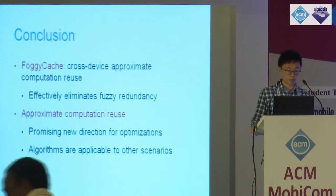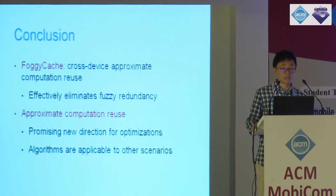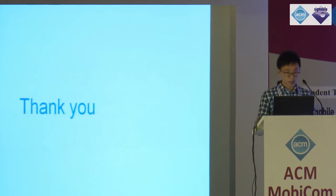To conclude, we build the FoggyCache system for cross-device approximate computation reuse, which effectively eliminates fuzzy redundancy across devices. We believe approximate computation reuse is a promising new direction for optimizations, and the algorithms are generically applicable to other scenarios. Thank you.